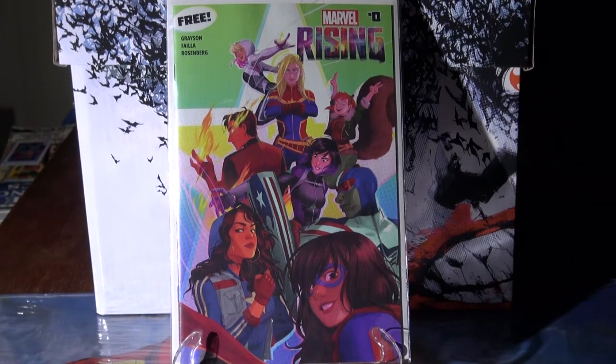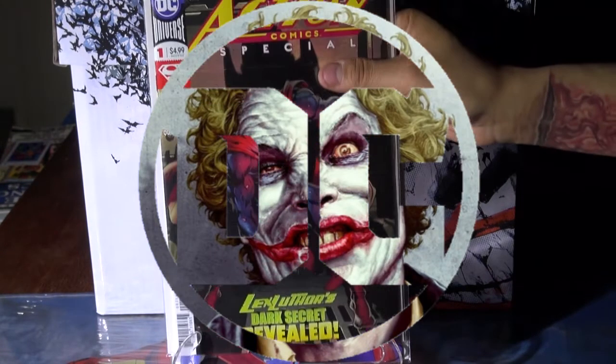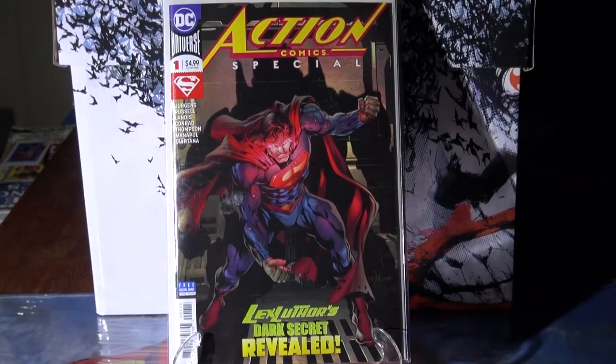Moving over to DC — Action Comics Special number one. Superman looking dope on the cover.